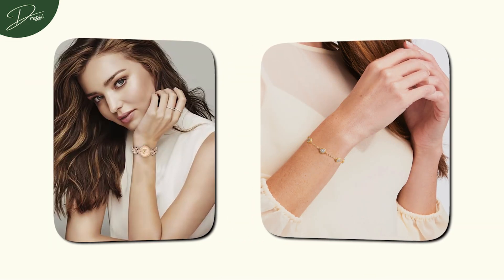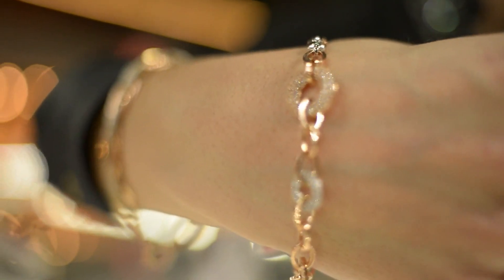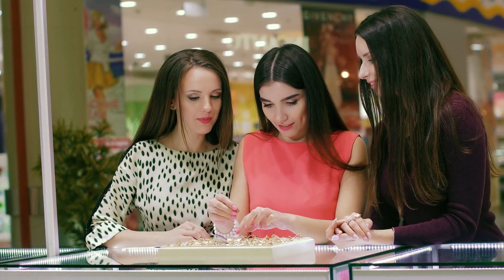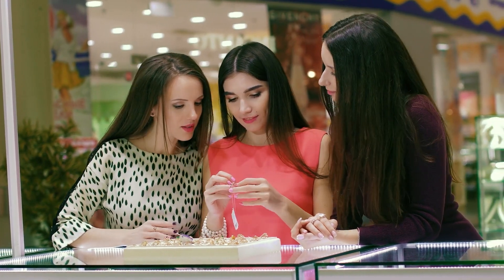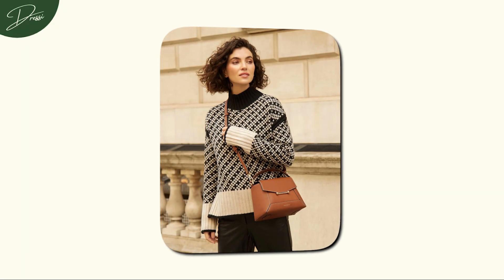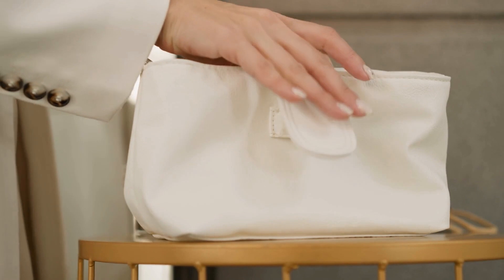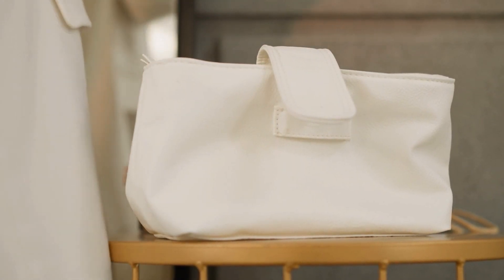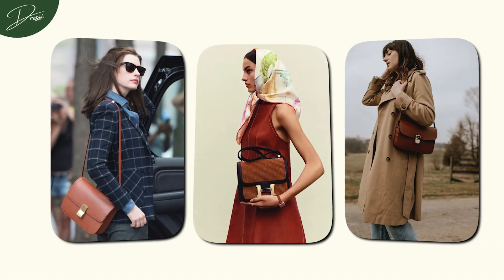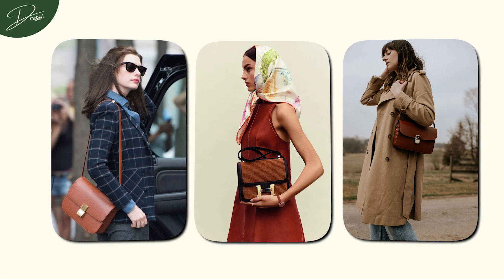Consider investing in a well-crafted watch or a delicate bracelet — these accessories not only add a touch of glamour but also serve as enduring elements in your wardrobe. It's about selecting pieces that speak volumes in their simplicity and contribute to an overall sense of refinement. Don't overlook the power of a classic handbag. Look for minimalist designs with clean lines and neutral colours — a well-chosen handbag can tie your entire look together, showcasing that old money aesthetic without compromising your budget.